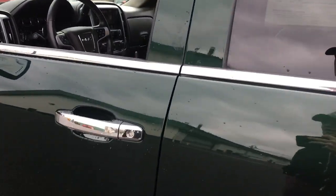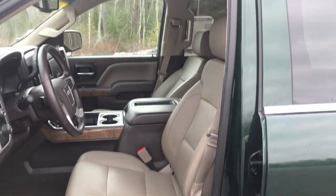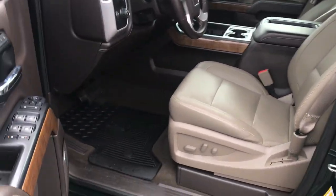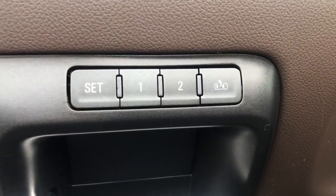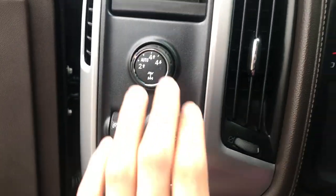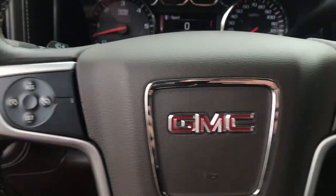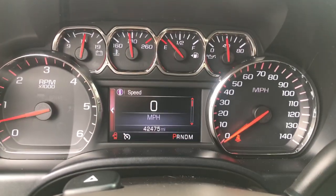Go ahead and take a look at the interior here. You've got your light brown leather interior. On the door panel here you have power windows, mirrors, and locks, as well as your memory setting for your power driver seat — controls for that are there. Step on inside. You've got your lighting controls, four-wheel drive selector, cruise control, and audio functions on the wheel as well. Your gauge reads 42,475 miles on the Sierra.